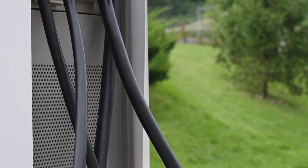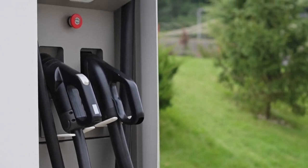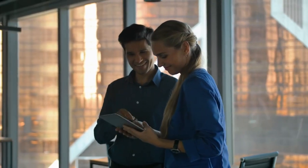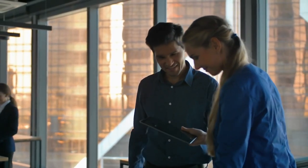These charging stations promote environmental awareness and encourage individuals to adopt a more sustainable lifestyle. Additionally, they enhance public spaces by offering convenient charging options and engaging digital content.